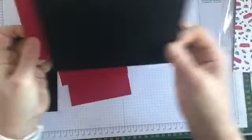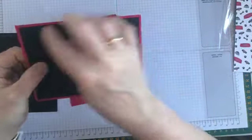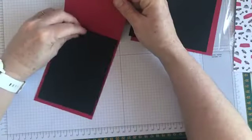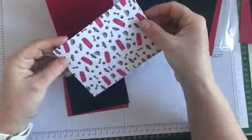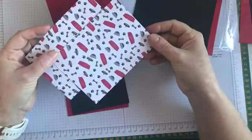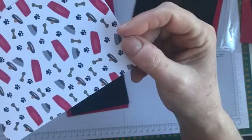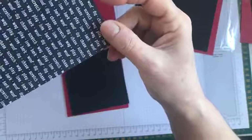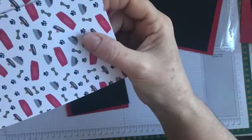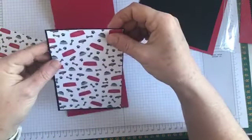I've got a couple of pieces of Basic Black, cut a quarter of an inch smaller than the Real Red — so it is five and a half by three and seven-eighths. I've got two of those: one's going to sit on the front panel and one on the base. Then I've got this really cute designer series paper from the Pampered Pet suite — it's got dog balls, dog collars, little feet, and little bones. On the other side there are some cute doggy words in black and white. They are an eighth of an inch smaller than the Basic Black, so there's just a tiny border of black around the edge.